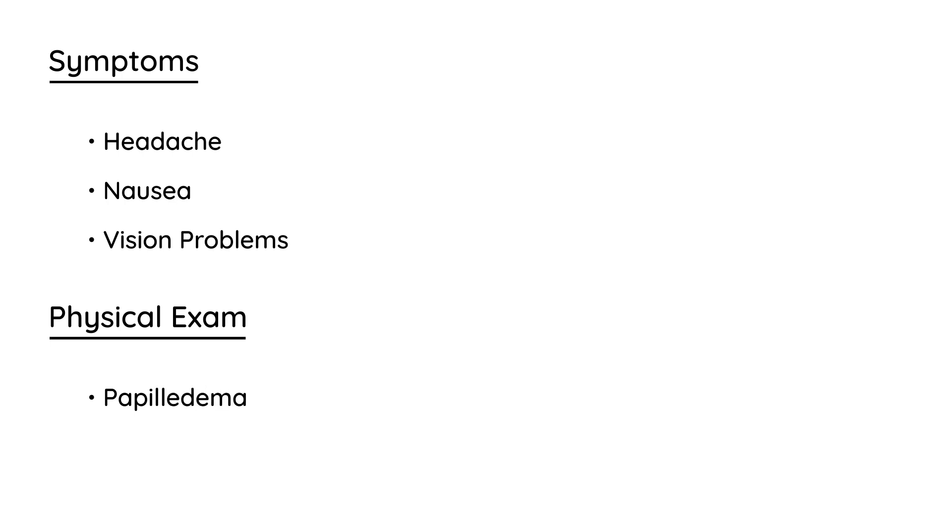In terms of symptomatology, it really has all the symptoms of a brain tumor. A person presents with a headache, nausea, and vision problems — and you think this is very suspicious for a brain tumor, but they don't have a tumor. On physical exam, you see papilledema, which is a very common finding when somebody has increased intracranial pressure.